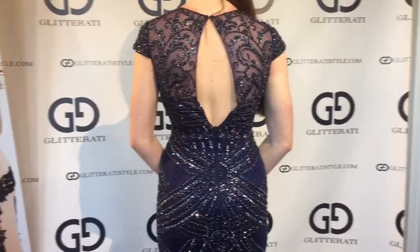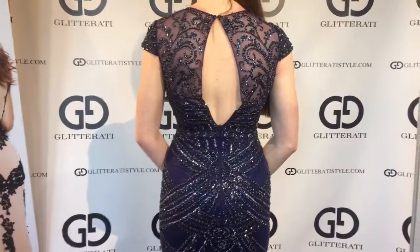This gown features a key holed back, along with a fitted bodice.